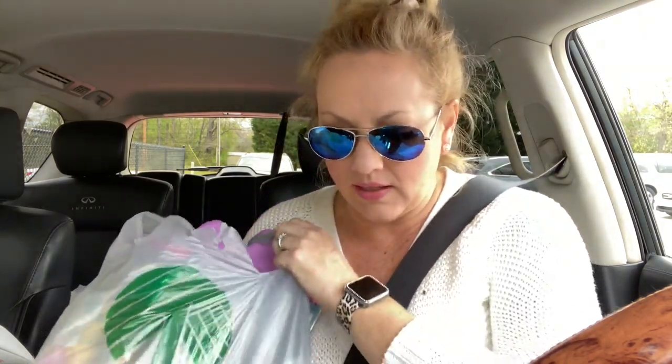Hey guys, happy Friday! Today is April 8th and I just went to Dollar Tree to wrap up getting some last minute Easter gifts for the family — Easter baskets and things like that. I just figured I would share with you guys what I was able to find. I love finding good deals that are really affordable and inexpensive.